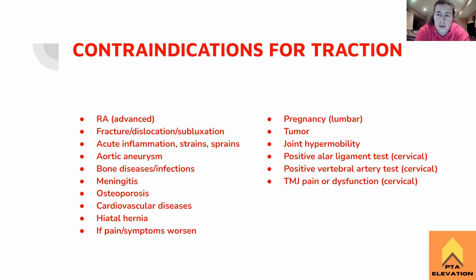Hiatal hernia — same kind of thing. If they have that increased opening through the diaphragm where the esophagus passes, increasing intra-abdominal pressure and essentially Valsalva-ing as you squeeze them with the traction belt is bad. And if the patient's symptoms get worse as you traction them, don't do that. Like any intervention, if it's making them feel worse or making their radicular symptoms get worse, we probably shouldn't be doing it.